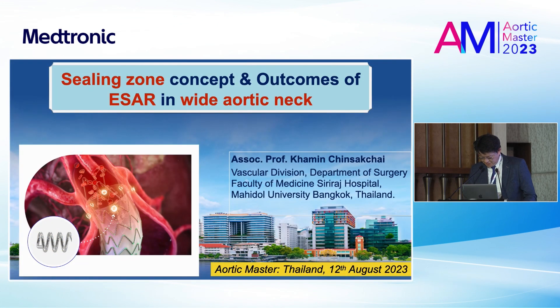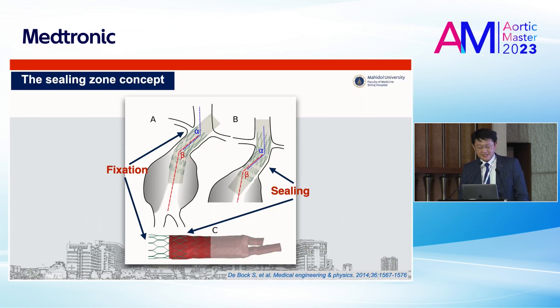Thank you very much Dr. Buiposit for your introduction and thank you again to Methanic Company for inviting me to share experience on this controversial topic about the sealing concept and outcomes of ESA in the wide neck. In terms of ESA — endosuturing aneurysm repair — let's start with the concept of the sealing zone. It's divided into fixation to prevent distal graft migration and the sealing concept to prevent type 1A endoleak.